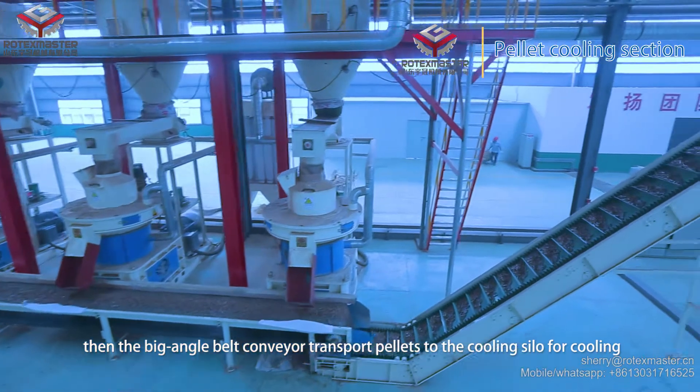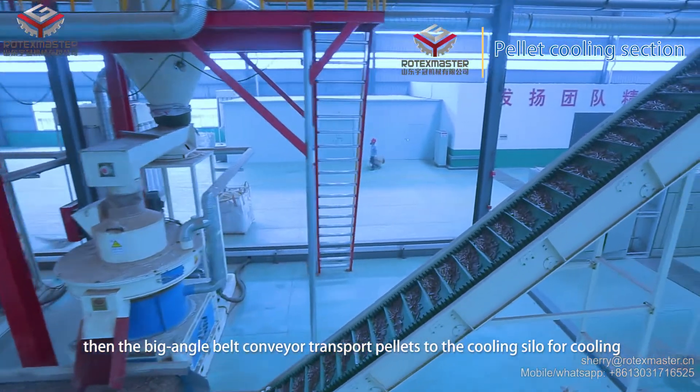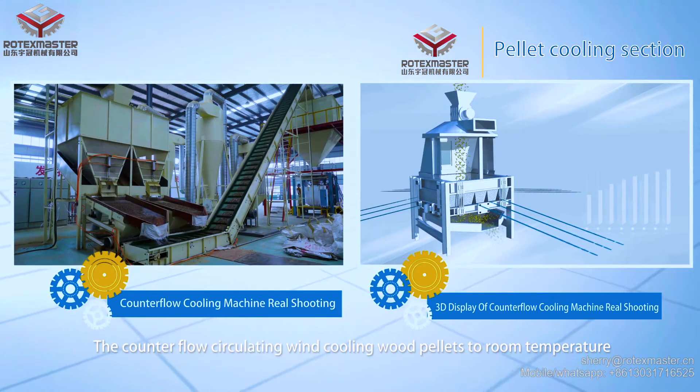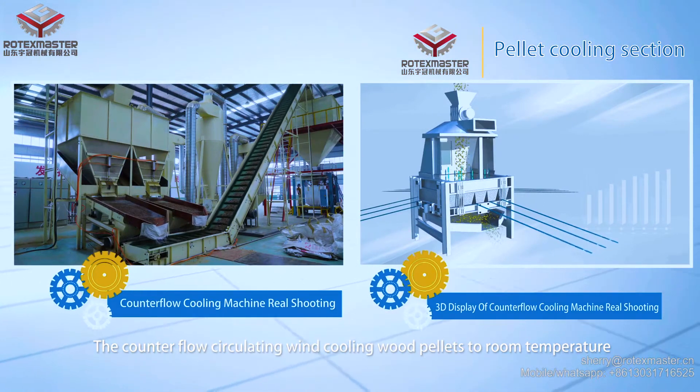The big angle bat conveyor transports pallets to the cooling silo for cooling. The counter-floor circulating wind cools the wood pallet to room temperature.